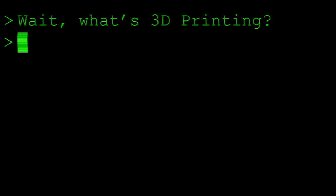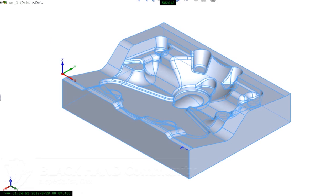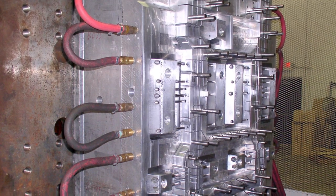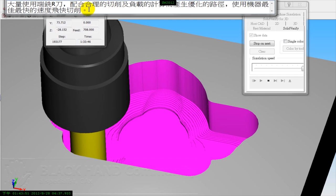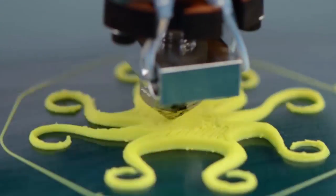3D printing is to manufacturing and rapid prototyping what movable type was to communication. A few years ago, creating a three-dimensional prototype or short-run production was costly, cumbersome, and time-consuming. 3D printing removes those barriers of time and money for inventors, entrepreneurs, engineers, artists, and makers. And it makes the making of things a much more open, accessible process. The possibilities are endless.